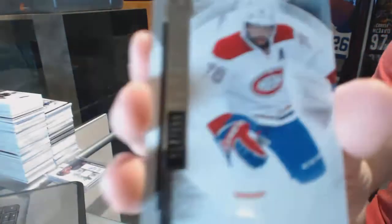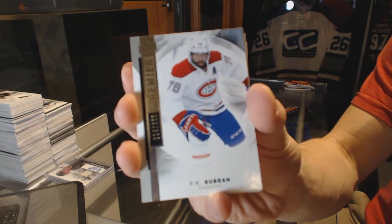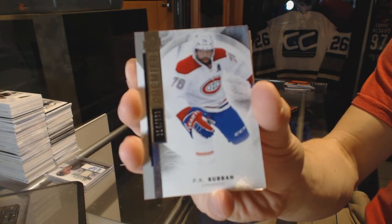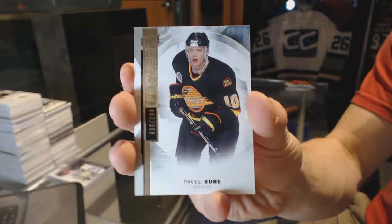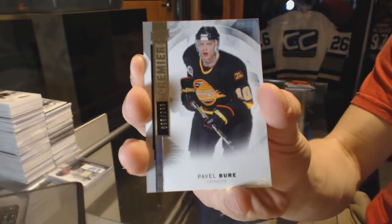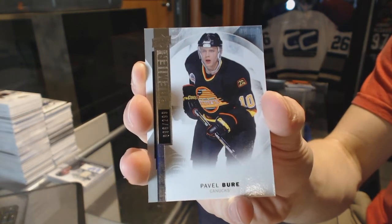Base card number 399 for the Montreal Canadiens — P.K. Subban. Base card short print number 299 for the Vancouver Canucks — Pavel Bure.